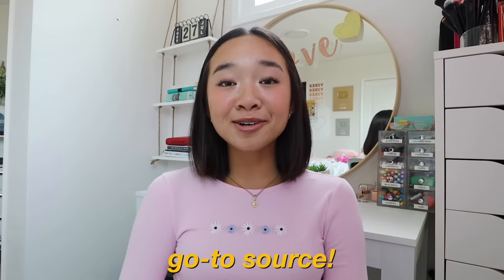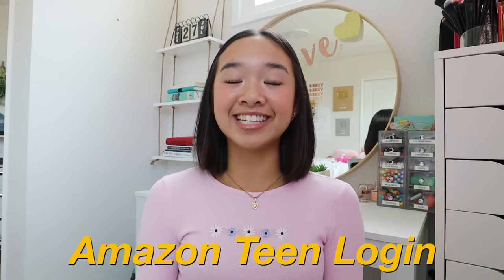With Back to School on the horizon, I've been working to transform my study space. I did a little makeover with Amazon — it's my go-to source for the best back-to-school deals across all categories, from traditional school supplies to fashion to home decor to devices and more. I was able to purchase everything I needed with my Amazon Teen login. You'll need your parents' help, but you'll be able to link your login to their account and credit card and shop from your own private profile.